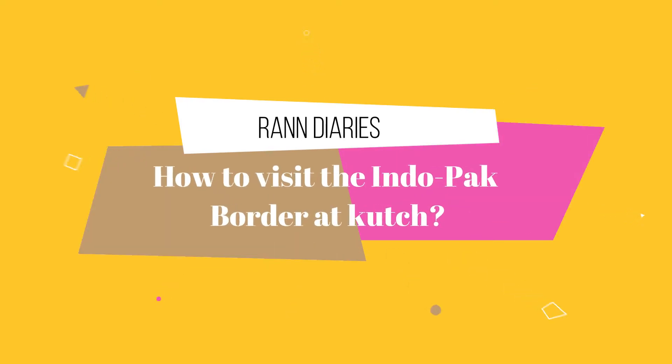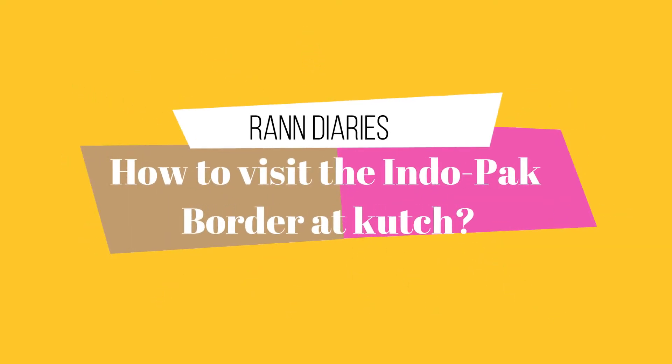How can you visit Rann of Kutch as a civilian? You will not go to Rann of Kutch from one point. I am now in Kalodungar, which is a black hill. This is the India-Pakistan border area in Kutch. Rann of Kutch — the nearest border is about 30-40 km away, and the farthest border is about 80 km away.